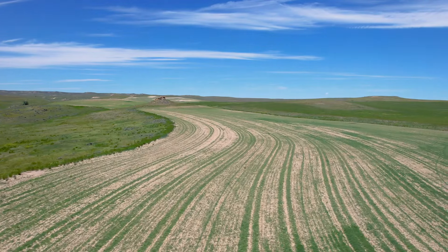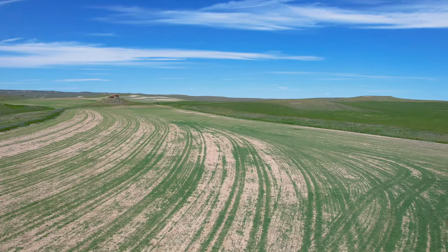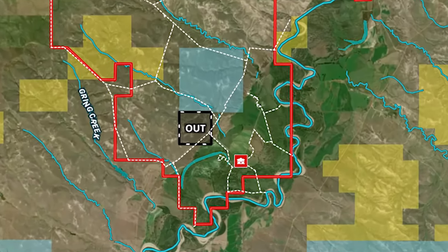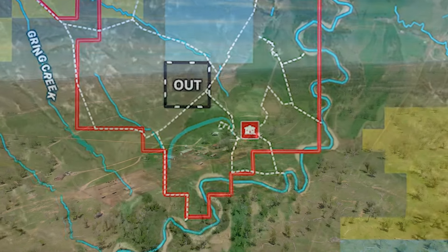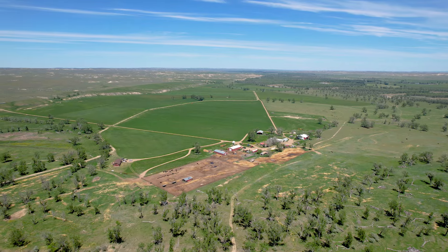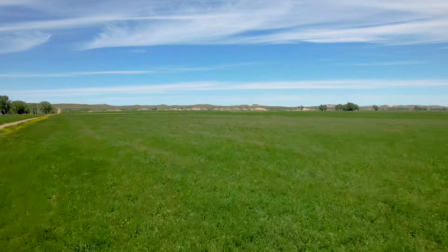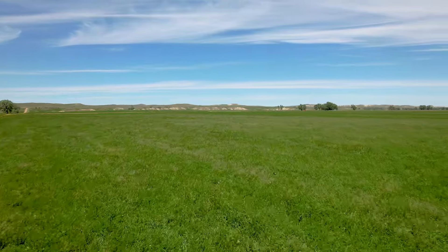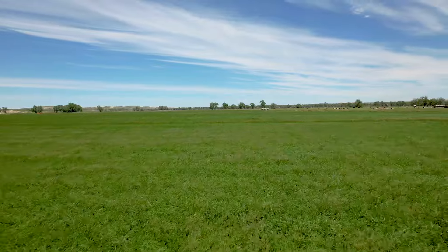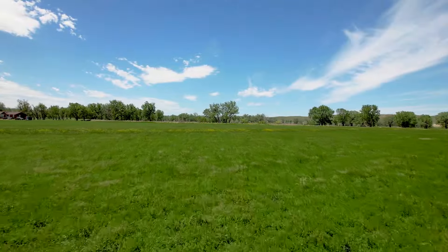The ranch also has approximately 1,000 acres of wheat base. The 430 flood irrigated acres are located on the southeast corner of the ranch. The flood irrigation is set up with new head gates and dirt ditches that carry water to the laser leveled fields, set up to irrigate approximately 10 to 12 acres per set.